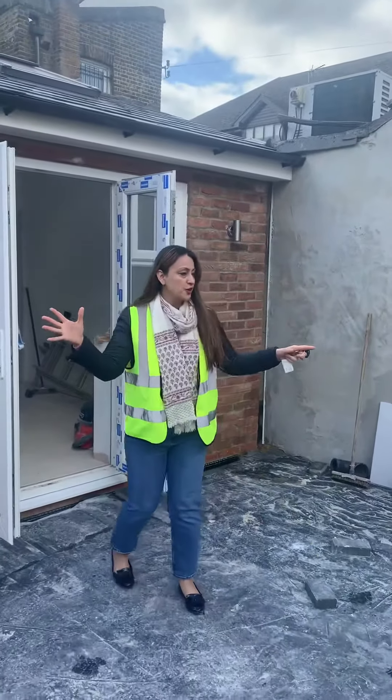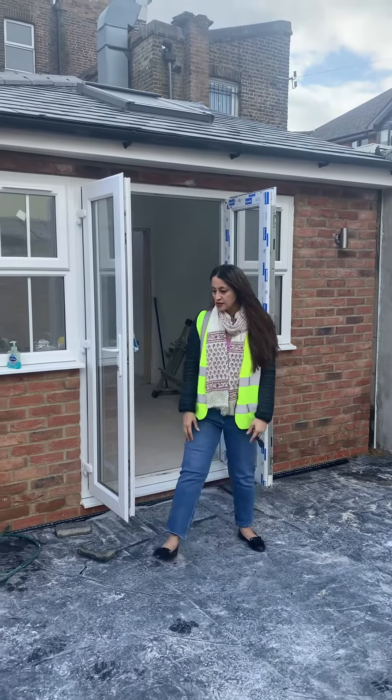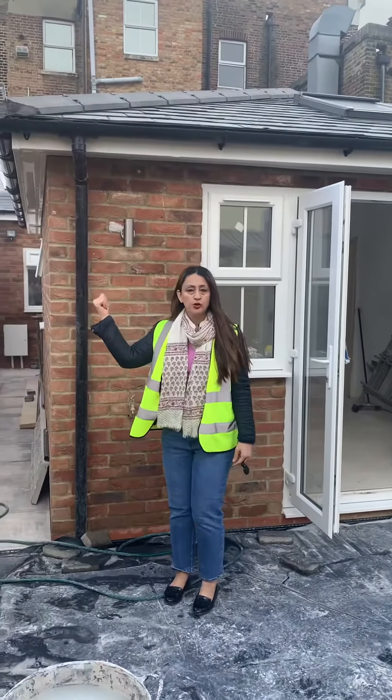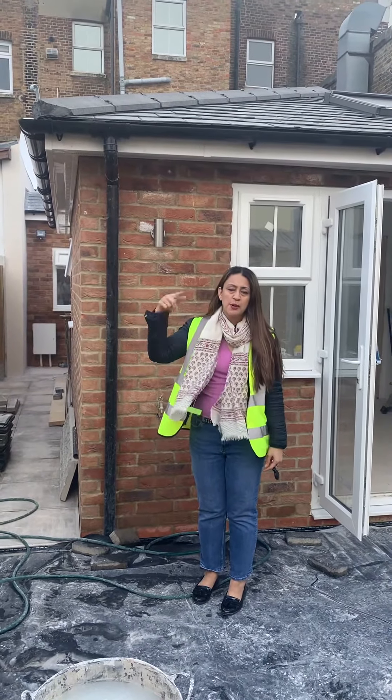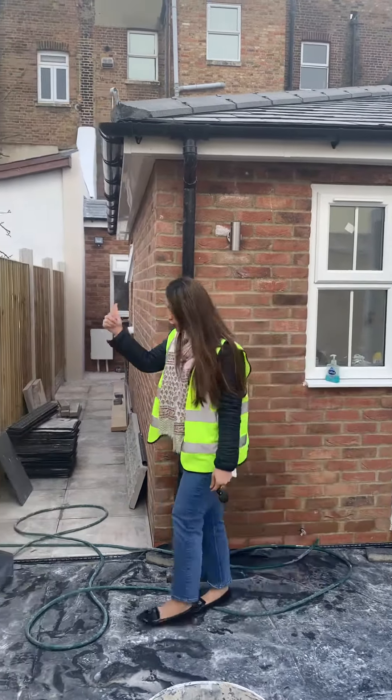Just to give you an idea of the space — you can see a fairly large space created outside. Let me show you the front door entrance because previously it's been blocked and we haven't been able to show you this before.